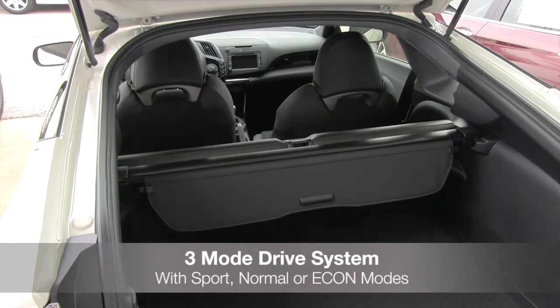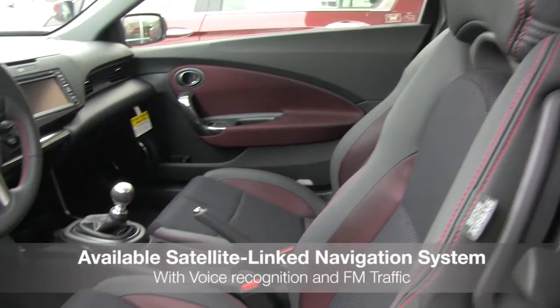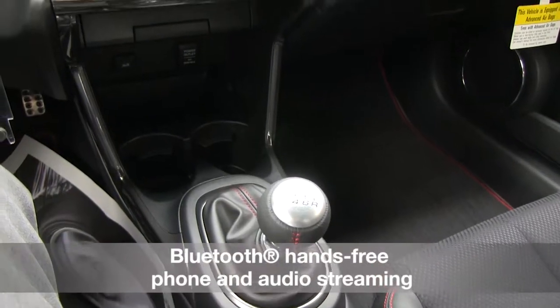Features include a 3-mode drive system to tailor the driving experience to performance conditions, an available satellite-linked navigation system with voice recognition and FM traffic, and Bluetooth hands-free link.